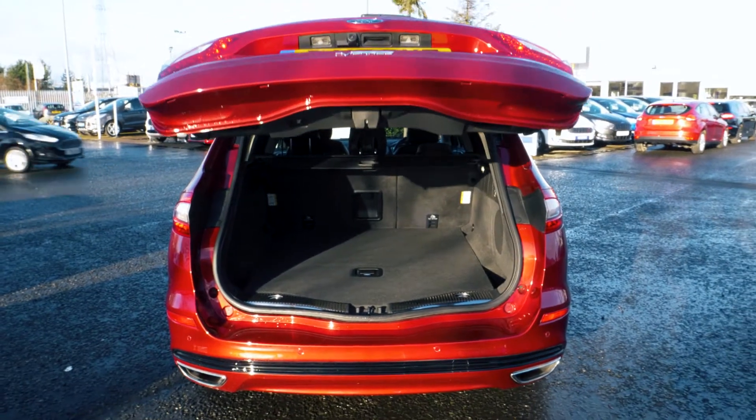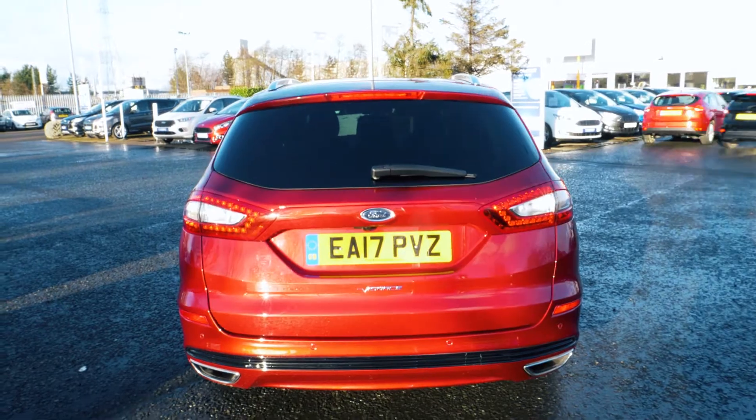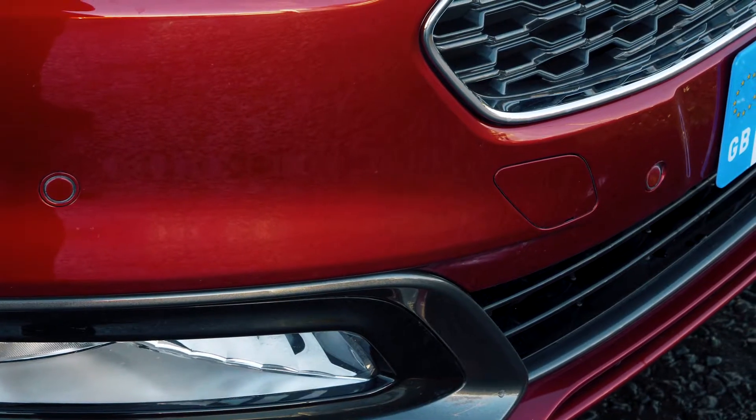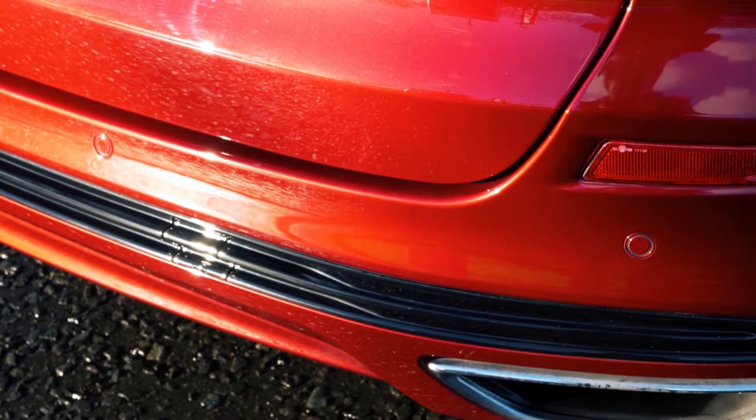There's tons of room in this vehicle's boot and it has a power tailgate which can always come in handy. Front and rear parking sensors are also a great addition to help you out in tight situations.